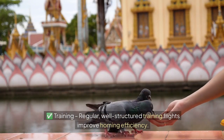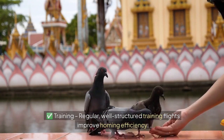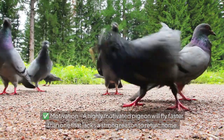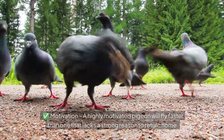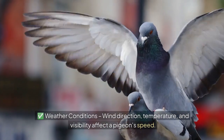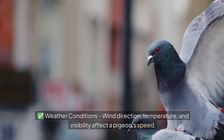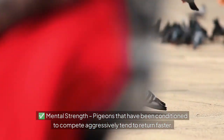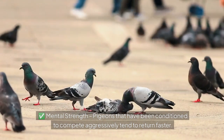Training — regular, well-structured training flights improve homing efficiency. Motivation — a highly motivated pigeon will fly faster than one that lacks a strong reason to return home. Weather conditions — wind direction, temperature, and visibility affect a pigeon's speed. Mental strength — pigeons that have been conditioned to compete aggressively tend to return faster.